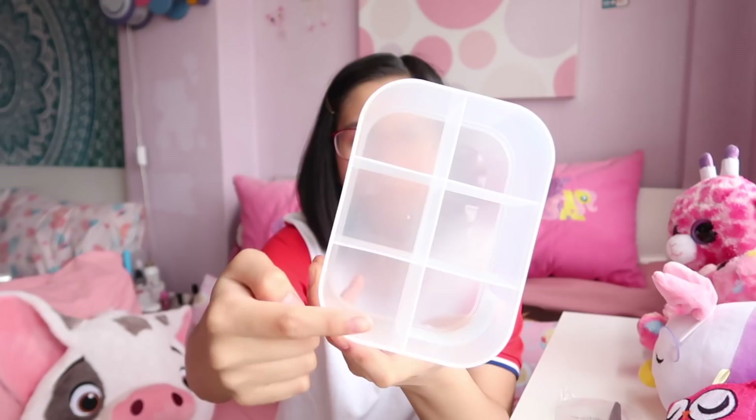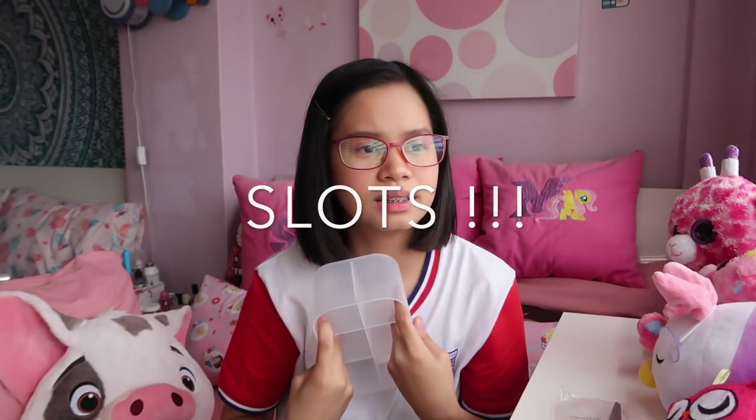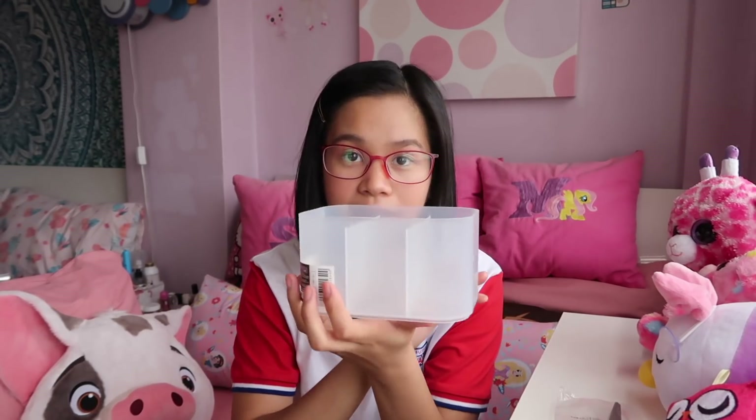So I got four things. The first one is this pen organizer — it's like a Muji dupe. It's acrylic and has six slots where you can put your ballpens and stuff, just for $2, which is about 80 pesos. That's a good deal because real Muji is expensive.